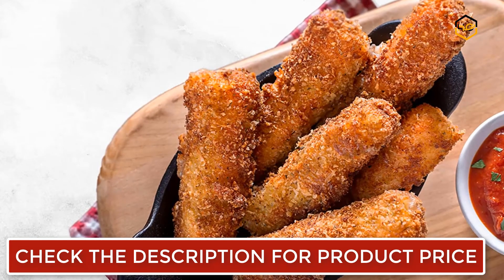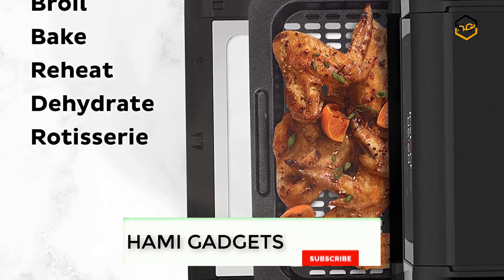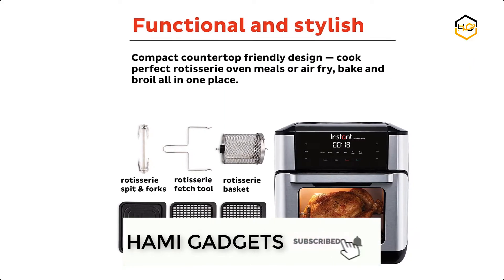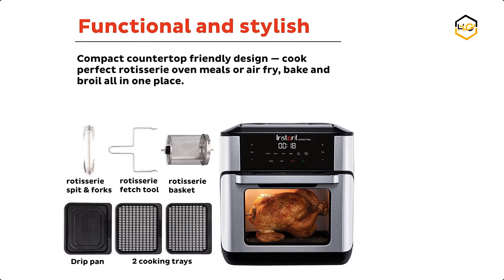The Vortex offers the quality, convenience, and versatility you've come to expect from Instant. It features safe placement on any kitchen table or countertop, high-powered heating elements, energy-efficient and time-saving cooking, and adjustable time and temperature settings.